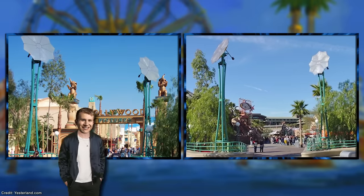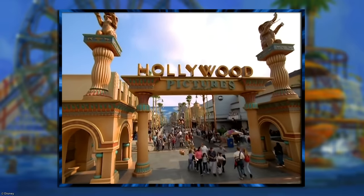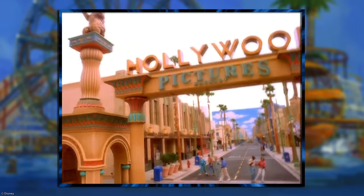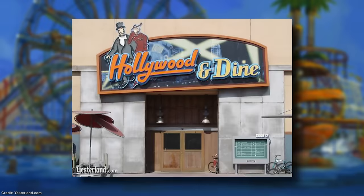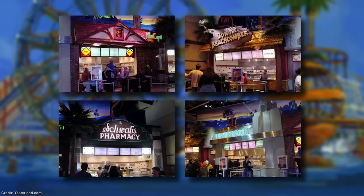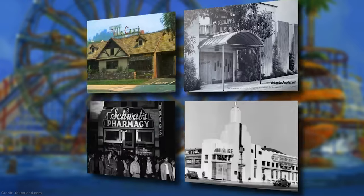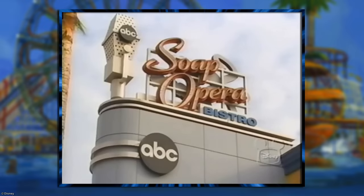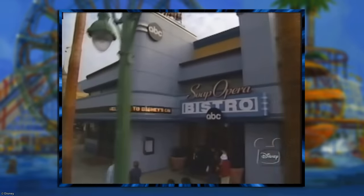Next, let's travel to the Hollywood Pictures Backlot, a name that was incredibly misleading given no filming of any sort actually took place here. Now despite its small size, there was a whopping six locations to grab a bite to eat or drink. One of them was a quick service sit-down restaurant called Hollywood & Dine. This rather unique eatery allowed visitors to choose from one of four different counters and menu options, which happened to be based on iconic restaurants of old Hollywood. Another was a full-service restaurant called ABC Soap Opera Bistro, which was sure to be a delight for the little ones.